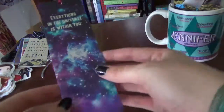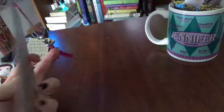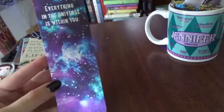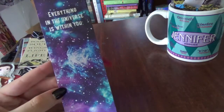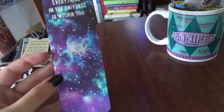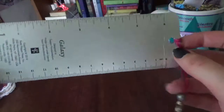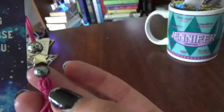This one I really love — one of my best friends gave me this for my birthday or Christmas. It is just gorgeous and it says 'Everything in the universe is within you' by Rumi. I also really love that it has a ruler on the back and a really cool tassel.